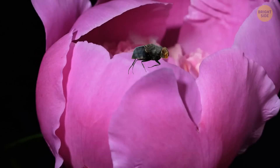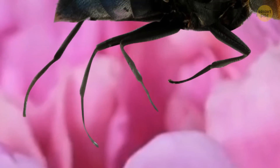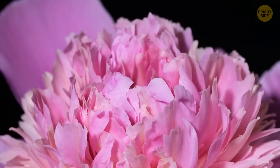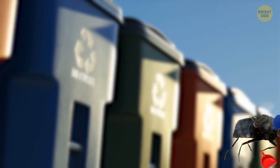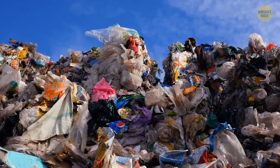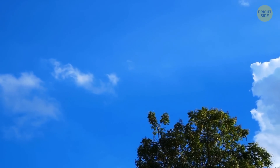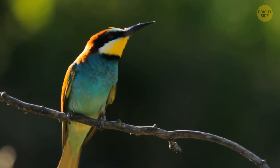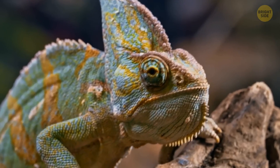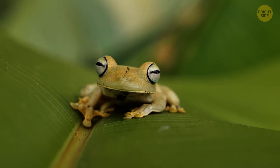Even though flies are gross and annoying, bugging around and tickling you with their limbs, they do serve some good. They're responsible for pollinating flowers — they collect nectar from them, which gets stuck to the hair on their bodies, and then they pollinate the next flower when landing on it. Also, if flies didn't exist, our planet would be even dirtier, as flies recycle some of the human waste. Flies are also an important part of the ecosystem, since they're food for birds, spiders, lizards, frogs, and many more. Without flies, they'd all go extinct.